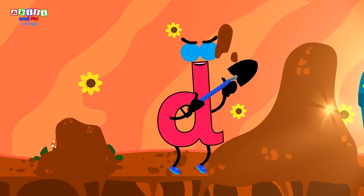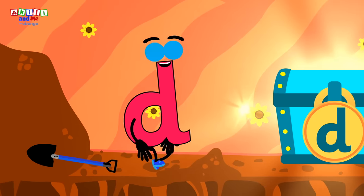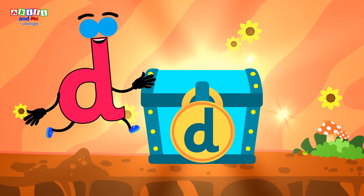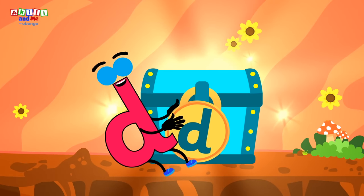Kids, let's help letter D dig by making the D sound as loud as we can! Ready? Duh, duh, duh! Well done, kids! You've helped letter D dig and reach the treasure!